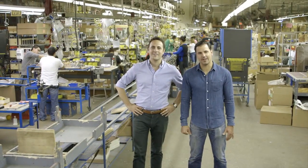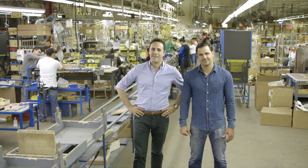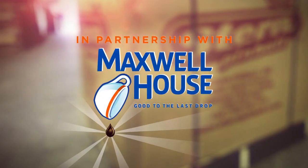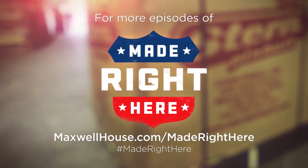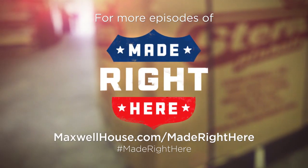Stern Pinball. Made right here, Melrose Park, Illinois. In partnership with Maxwell House — good to the last drop. For more episodes of Made Right Here, go to maxwellhouse.com/maderightherehere.